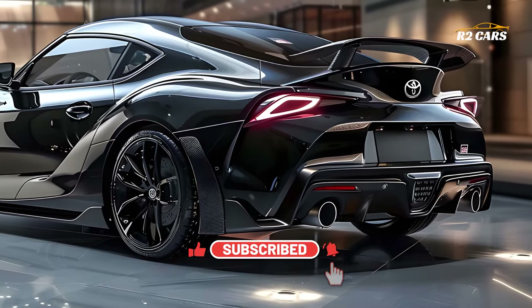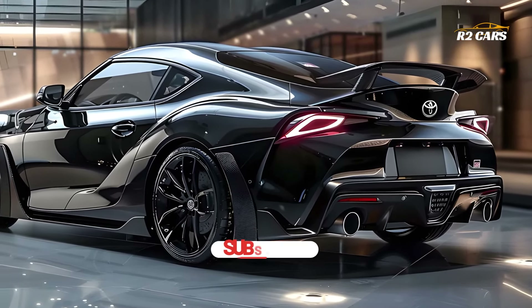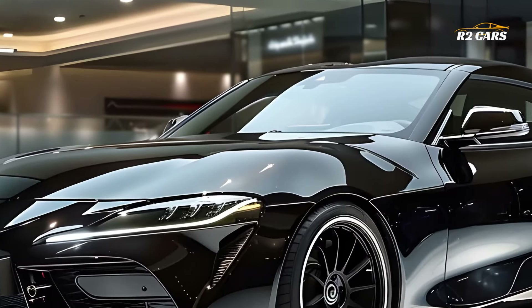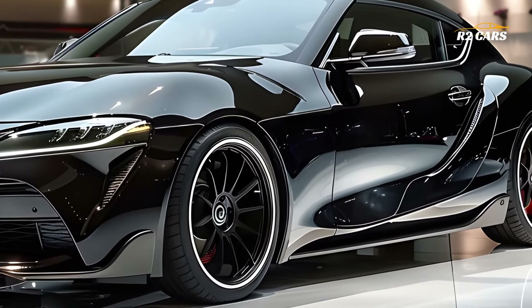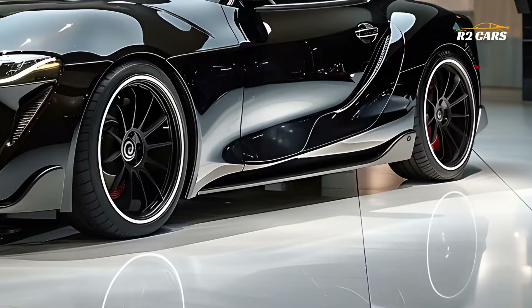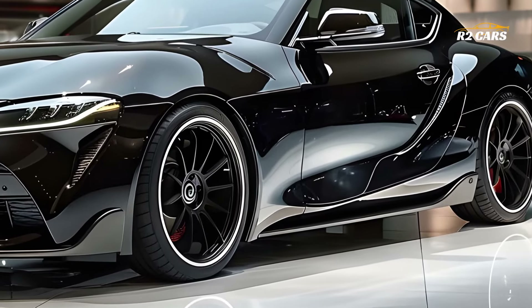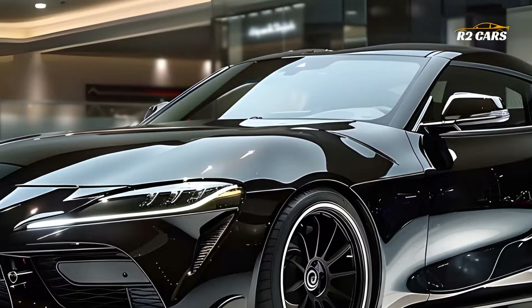The latest Celica GR Sport is fueled by the latest high-performance engine from Toyota, which generates exceptional horsepower and torque. This vehicle's cutting-edge turbocharged engine provides exhilarating acceleration, responsive handling, and exceptional precision. Driving the Celica GR Sport is like no other, whether you're zipping around town or tackling hairpin turns.